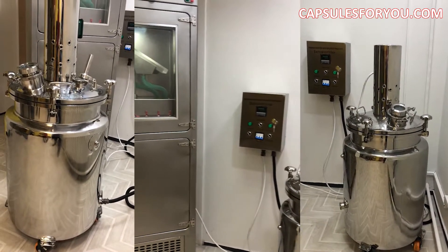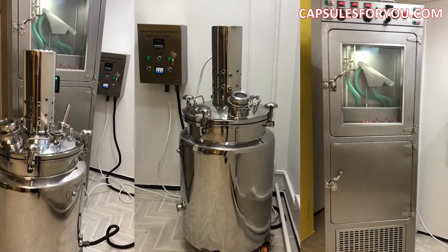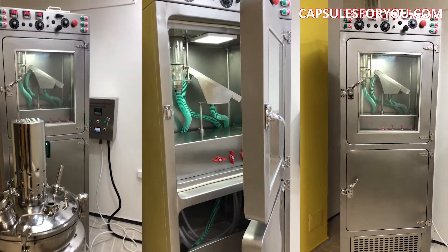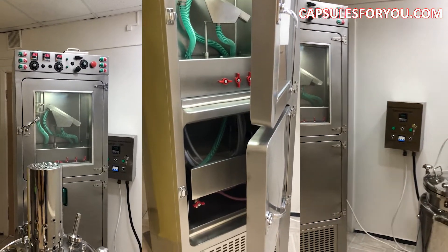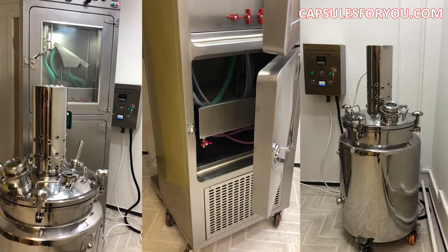Welcome to Minsk! I, my boss Romir, our technologists, engineers, and our marketing specialists will meet you. We will be happy to get acquainted and to present our capsulator machine to you.